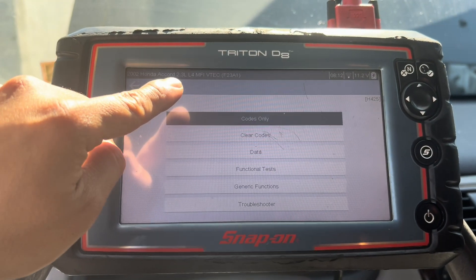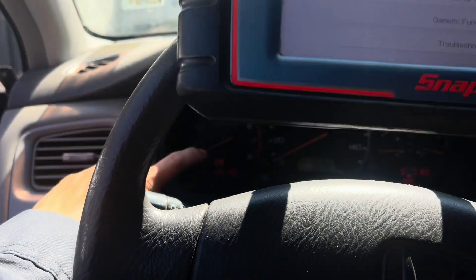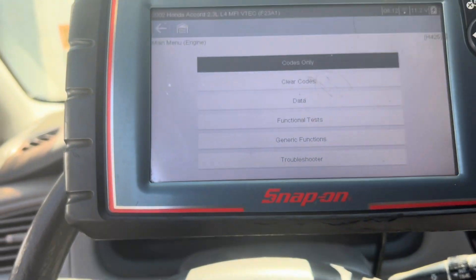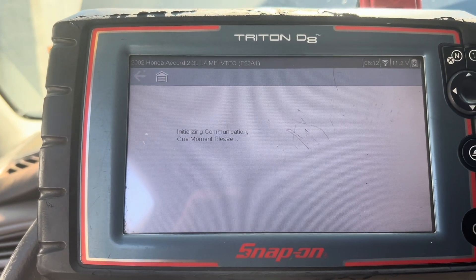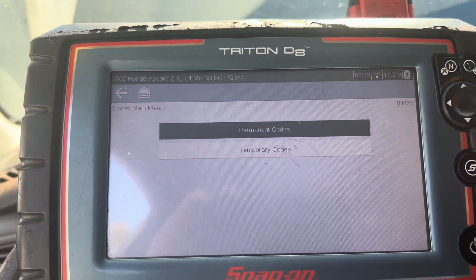I'm working on a 2002 Honda Accord 2.3. Right now the check engine light is on and the car has 200,000 miles. The engine light code I'm going to show you is for the EGR valve insufficient flow — it's very common.